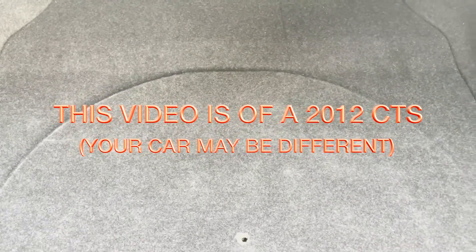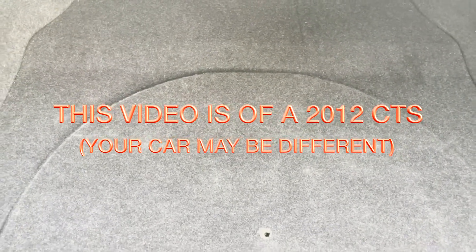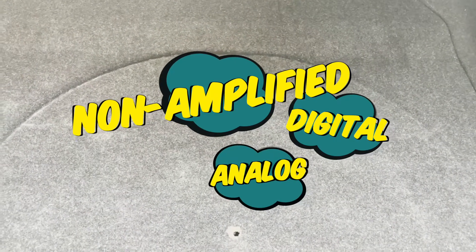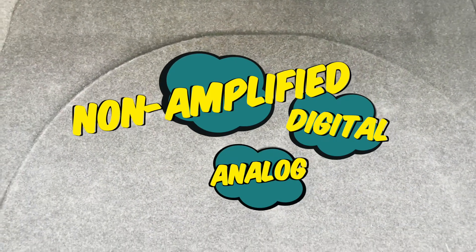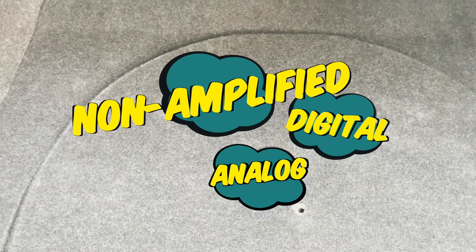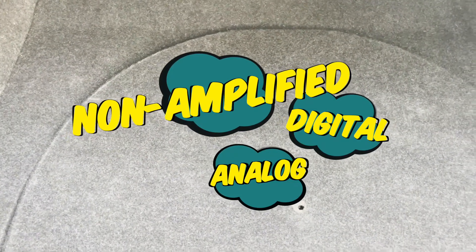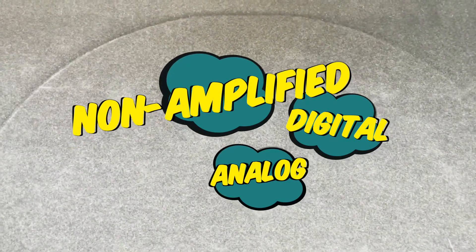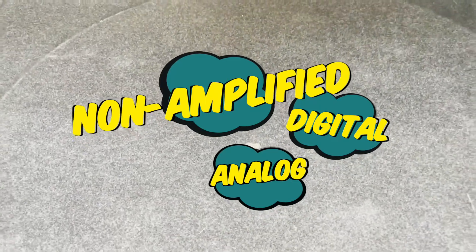Hello guys, and welcome to my very first YouTube video. In this video I'm going to show you how to find out if your Cadillac CTS, between the years 2008 to about 2013 or 2014, as well as a lot of other Cadillacs, where to find your RPO code to determine if you have a digital, analog, or non-amplified system in your car. You'll need to know this if you plan on upgrading your head unit.